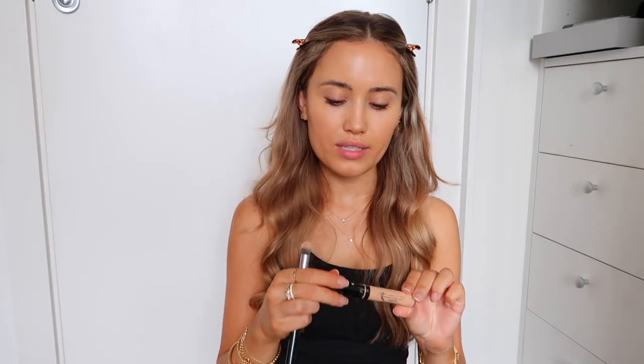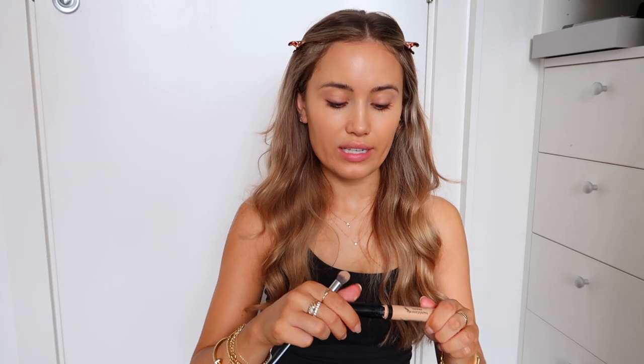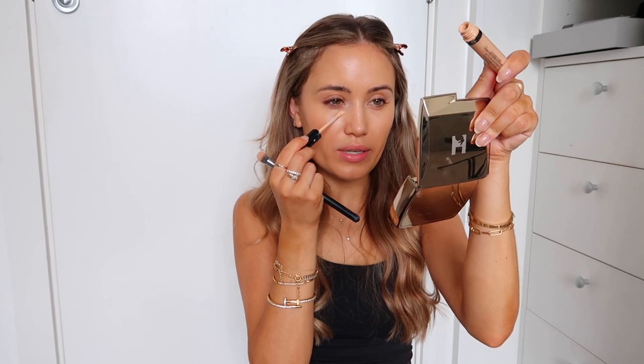I'm gonna use the Bare Minerals Liquid Mineral Concealer — I bloody love this concealer. The only thing is the bottle gets really messy so you end up having to clean it like once a week, but it's worth it. It will cover anything and it doesn't look cakey. I blend this in with a Zoeva 142 Concealer Buffer Brush. I feel like I haven't vlogged in such a long time, even though I have — I feel like I haven't spent a proper chill catch-up day with you guys in so long.